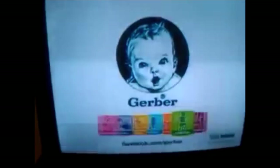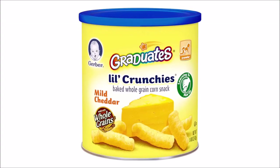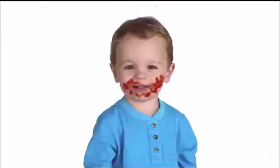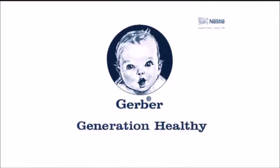The Gerber generation is making their fruits and veggies disappear. Gerber Nature Select fruits and veggies — from our growers' farms to your baby's high chair. Gerber: nourishing the generation, healthy.